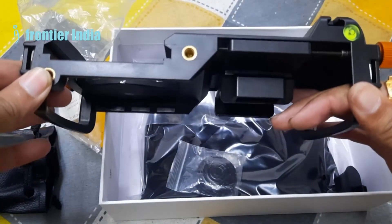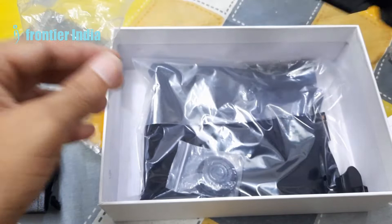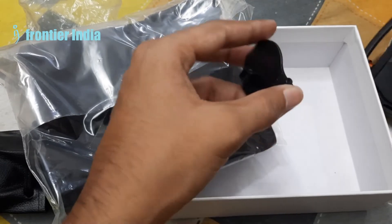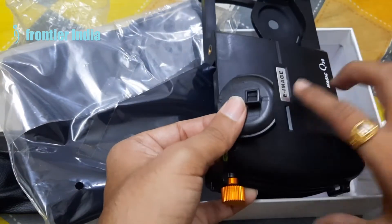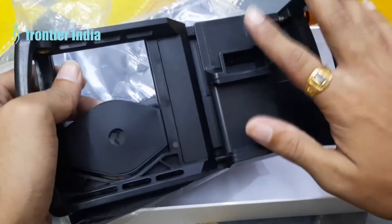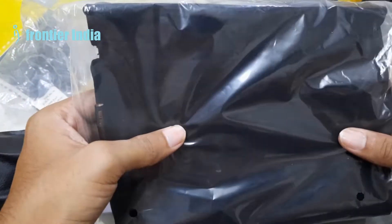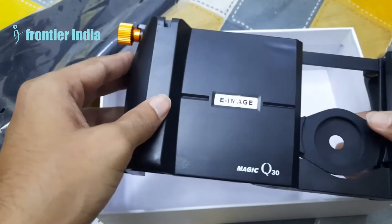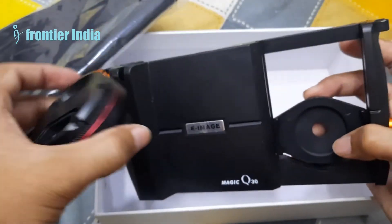I'll be placing my phone on this to show you exactly how it works. You can check if everything is at the right 90-degree angle when placing it on the tripod. The shutter button can also be mounted right here on the cage, so everything becomes handy — it's all power-packed. They've also given a carrying bag for all of it. I don't feel 5,000 is a high price for this — it's worth it. That was all with the e-image smartphone cage.